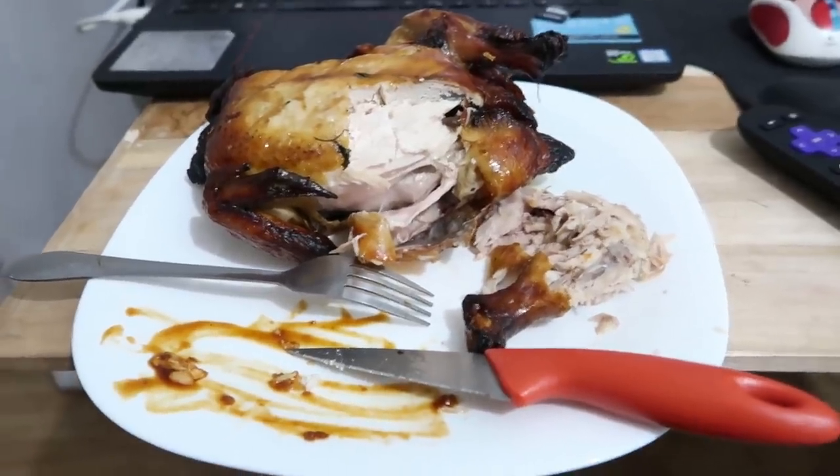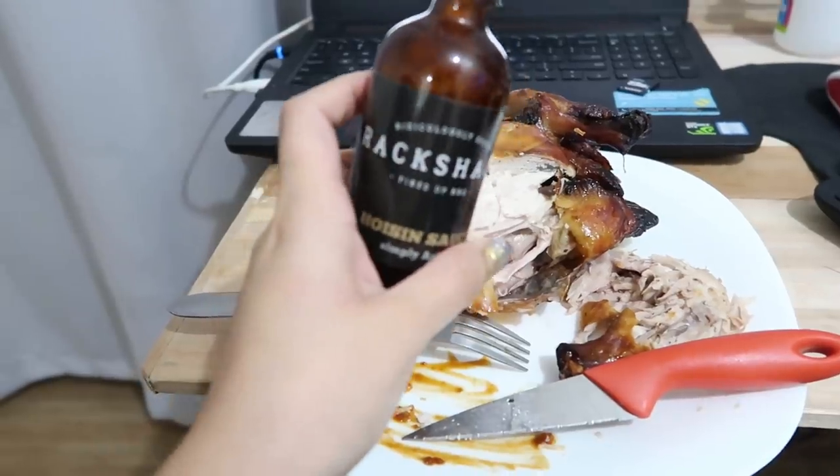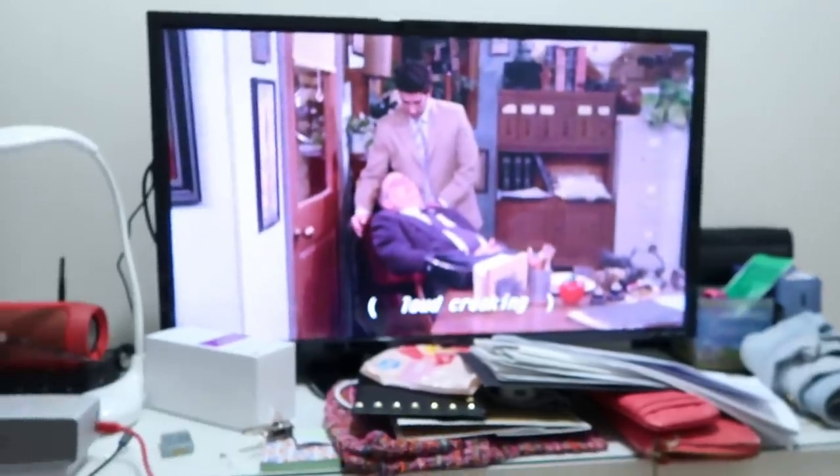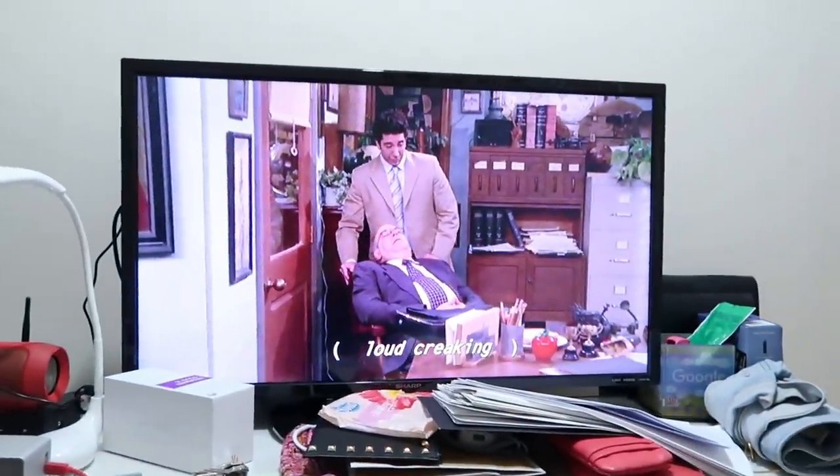Eating dinner right now, guys. The chicken is really good and I have a hoisin sauce from the Rack Shack event — perfect! I'm just watching Friends and I'm going to do the hair color already — it's 12 midnight.